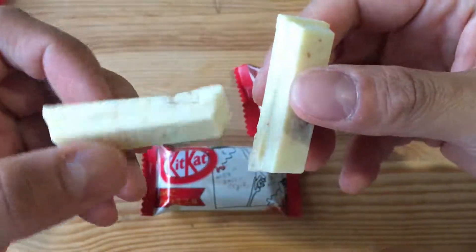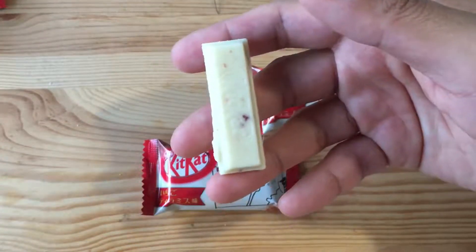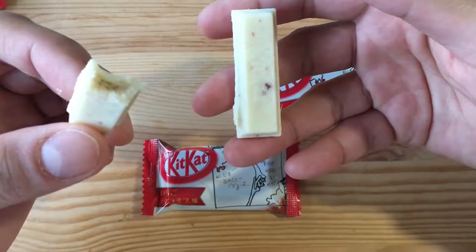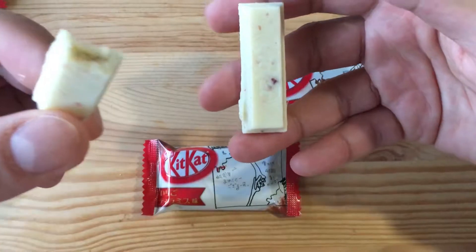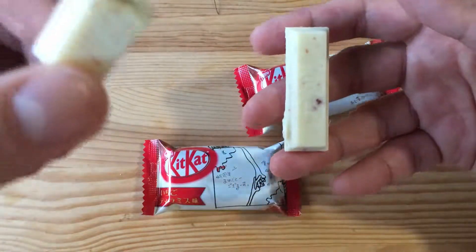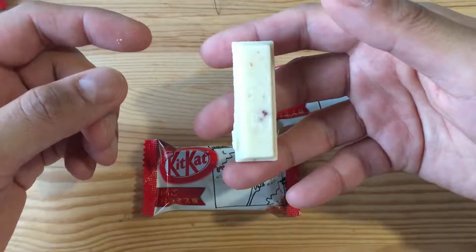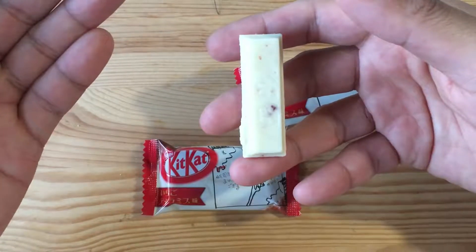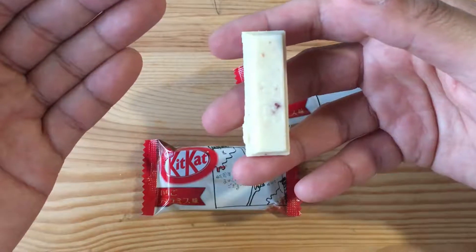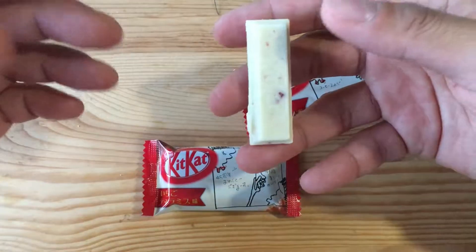Let's break it open and take a bite. It's a white chocolate with strawberry. The chocolate doesn't melt so quickly — it kind of turns into this pasty substance in your mouth. It's kind of weird.